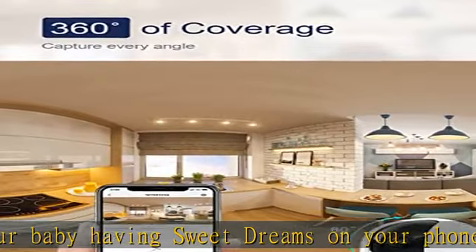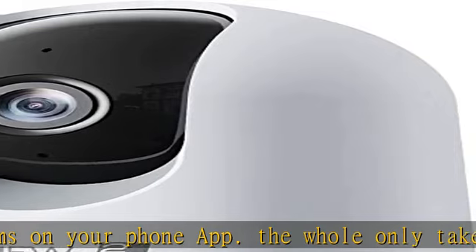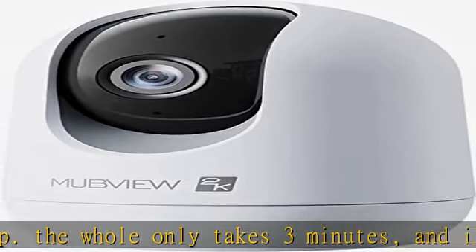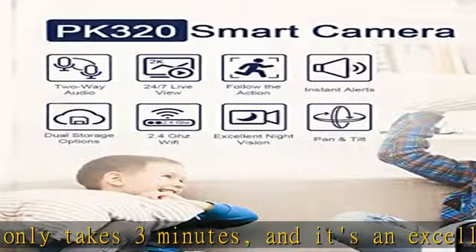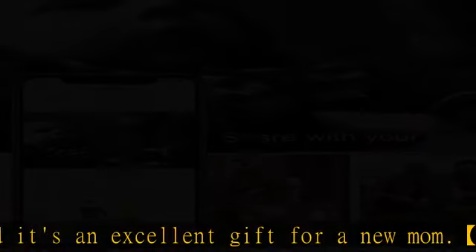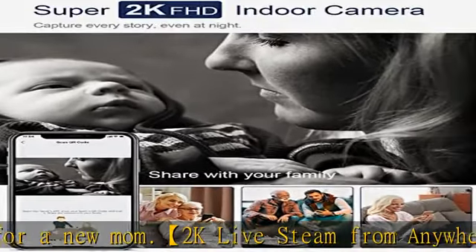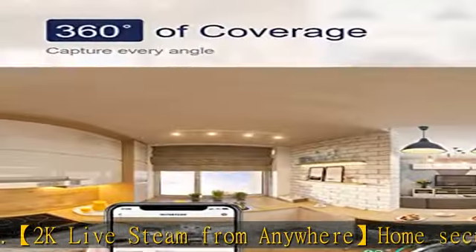Pet camera with 4 IR lights — you can see every move of your baby or pet at night. Smart tracking and human detection: MubView indoor security cameras for home automatically track motion if detected. When motion is detected, the MubView app will send you a real-time alert to your phone, so you will not miss any essential movements.